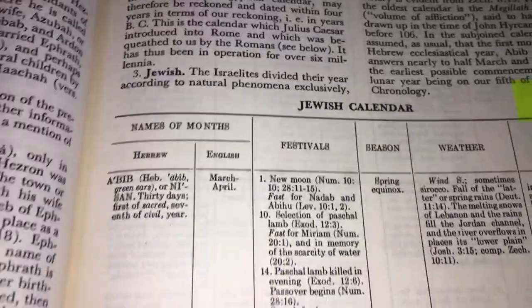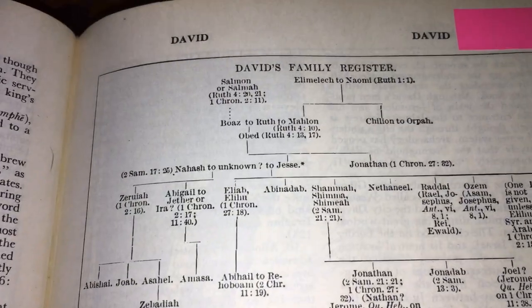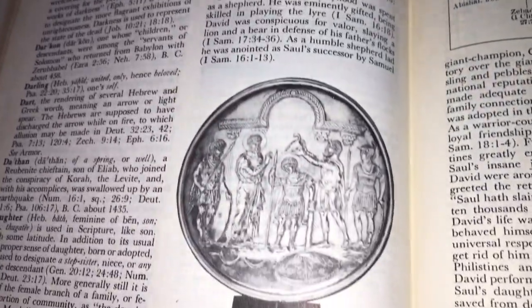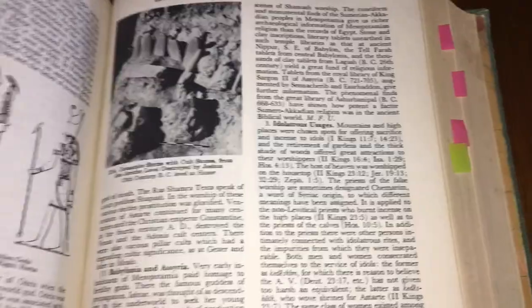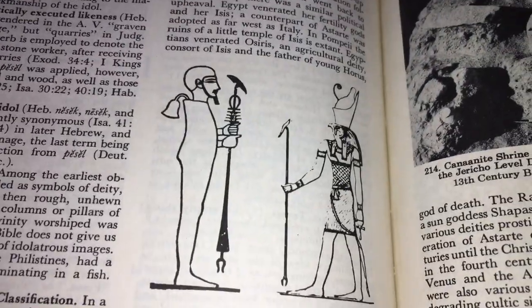It's just your normal dictionary, but it's got a few extra things in here — like a Jewish calendar, and there are a few pages on that. It's also got family trees and stuff in here as well, like your family register. This one is of David's family. So you've got some nice photos, and you've also got maps, which also helps. Now, you've got some actual photographs, and then you have the drawings.